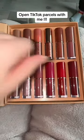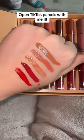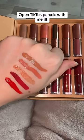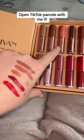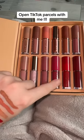I have actually swatched some of these on my hand and this is what they look like. They are nice and velvety and creamy but they do dry down matte. I'm just going to point to the ones that I've swatched so you guys can see — and how stunning is that red shade?